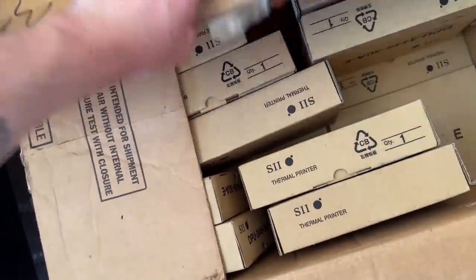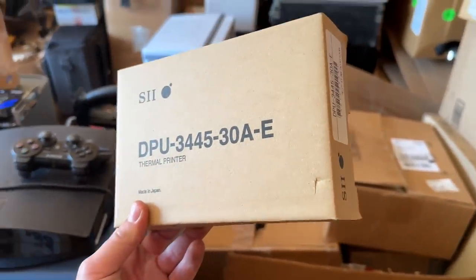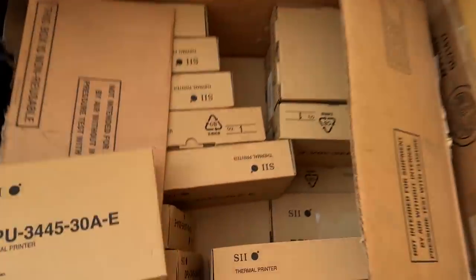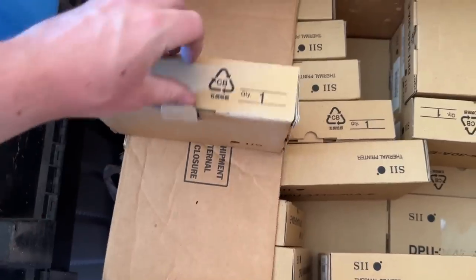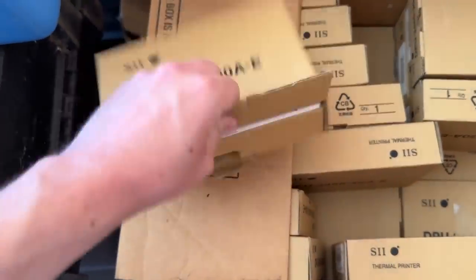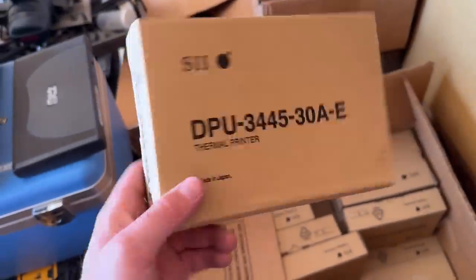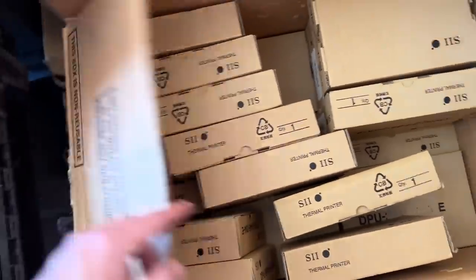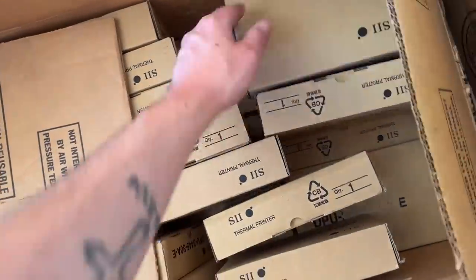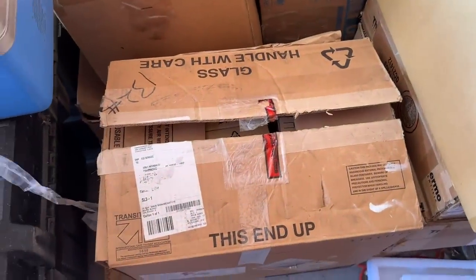Oh — this might be something. A whole bunch of these. It says thermal printer. There's 50 of them in here, they don't feel empty. Well that was disappointing — no sales. The listed ones are $12.99 free shipping. So a whole bunch of thermal printers that aren't worth anything. Maybe if he sold the whole box as one lot he'd get like a hundred bucks for it. That is a really big box — there might be a hundred of them in there, maybe two or three big lots.